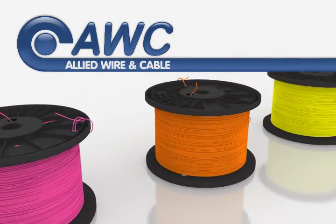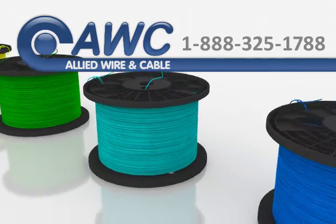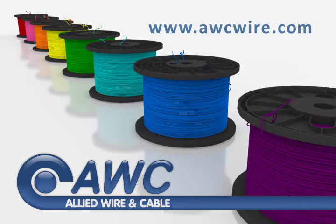For more information on these parts and others, or to submit orders and RFQs online, visit www.awcwire.com. Thank you.